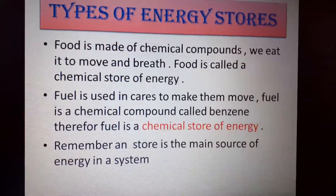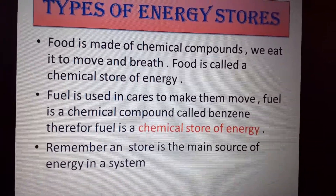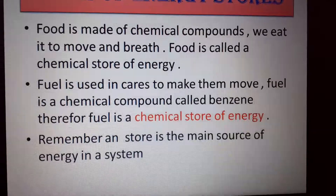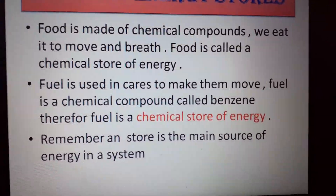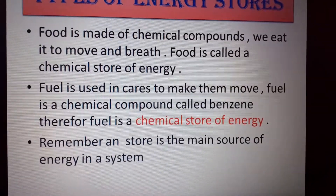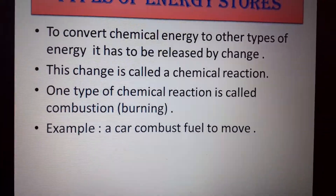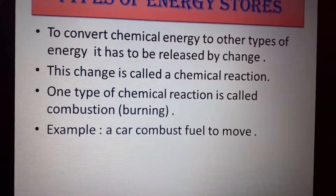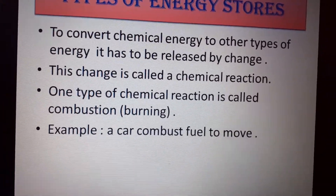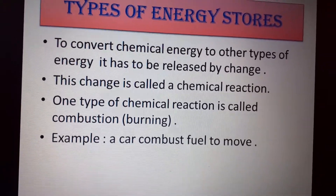One of the main types of energy stores is chemical energy. Chemical energy is basically a chemical compound that we use to produce energy. For example, food is a chemical store for us, fuel is a chemical store for a car, and coal is a chemical store if you want to start a fire to roast some meat. To convert energy to other types, it has to be changed — one simple change is a chemical reaction, most commonly burning or combustion.